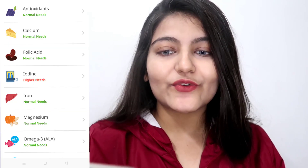The next category is nutrition. First we have antioxidants — my need for antioxidants is normal, no deficiency. For calcium, normal needs; for folic acid, normal needs. Then comes iodine — I have a higher need for iodine. They mentioned some iodine-rich sources, which are mostly non-vegetarian, and since I'm a pure vegetarian I think that's why I have a deficiency of iodine.